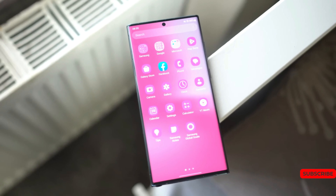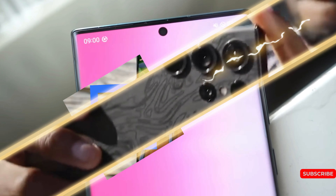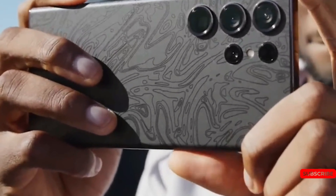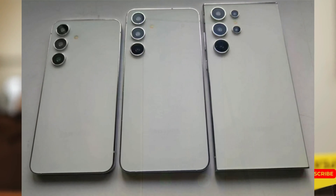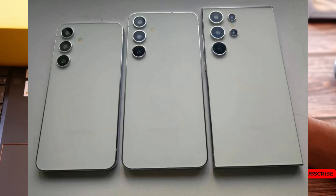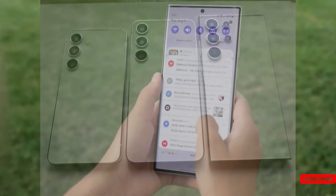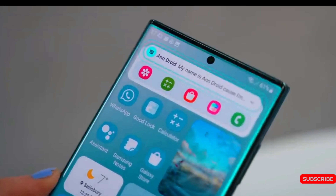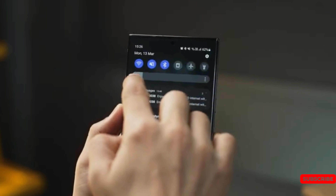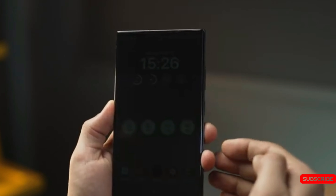Looking ahead to 2024, this may be what a phone costing $1,299 could resemble. However, it's important that the new flagship phone maintains the same or lower price. The Samsung Galaxy S24 is expected to start at $799. Unfortunately, the Exynos 2400 chip will not be available in some countries.